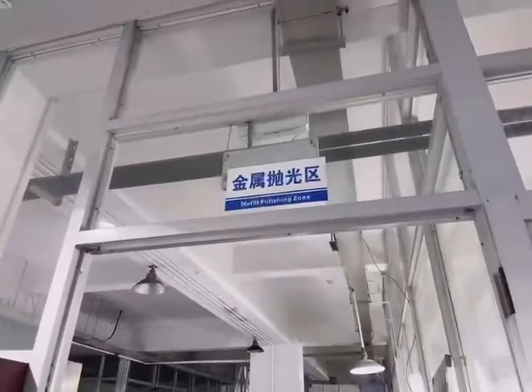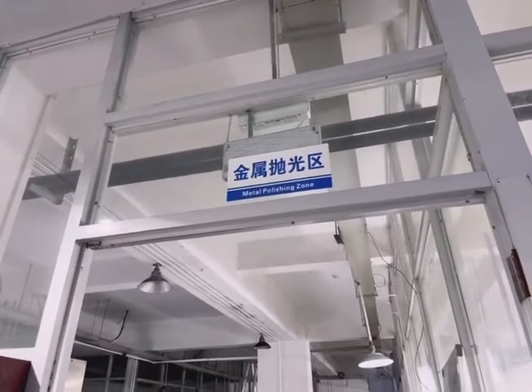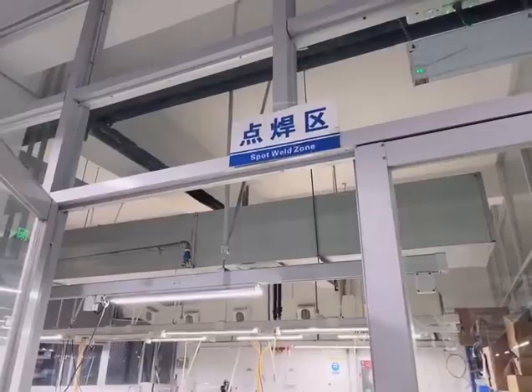This is our metal polishing zone for the combination items, and the spot weld zone.